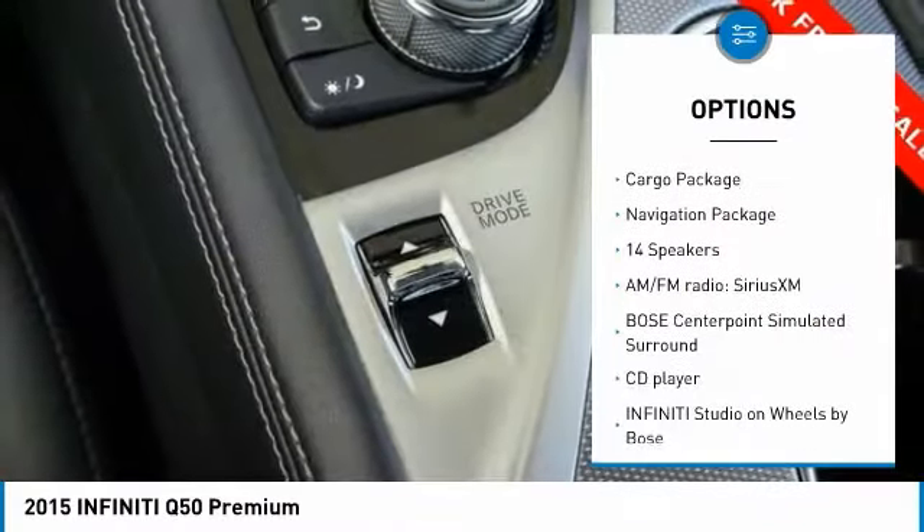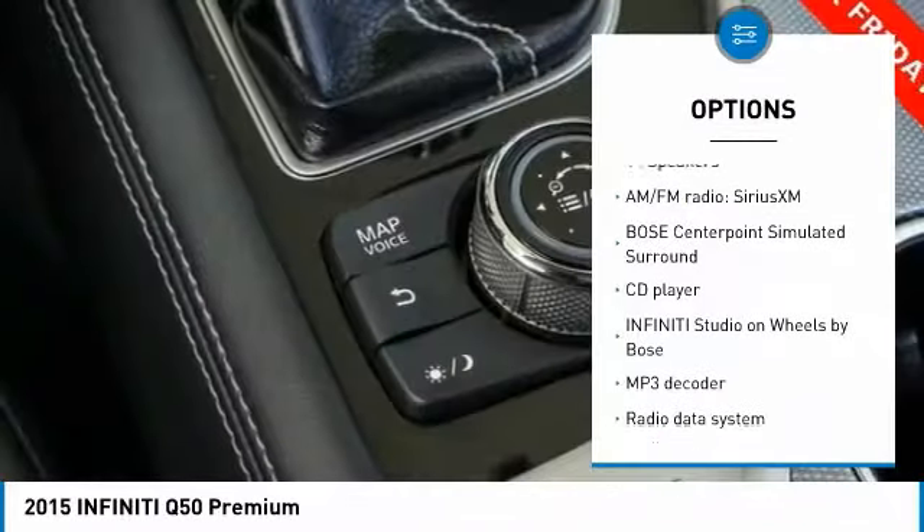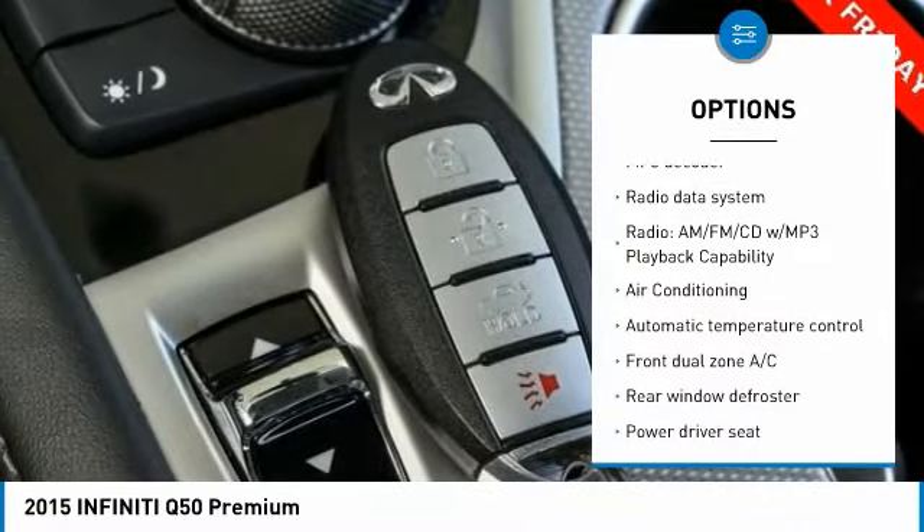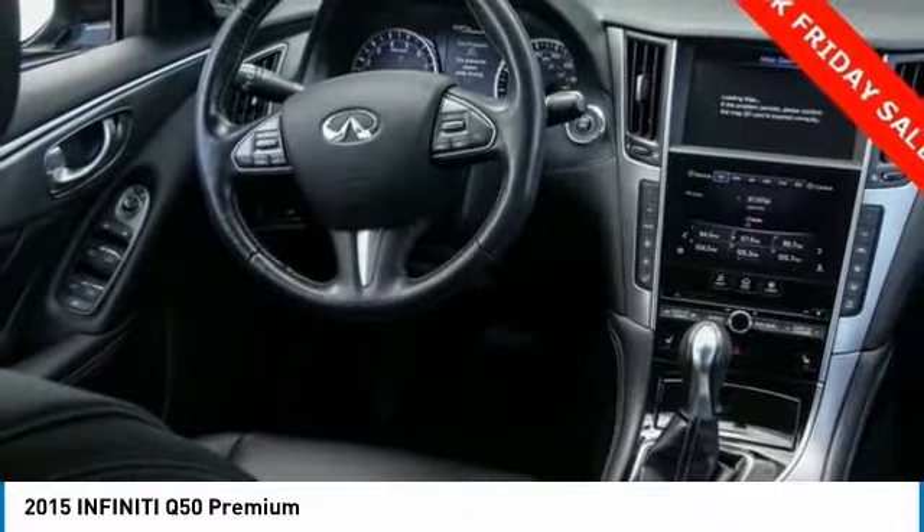Backup camera, traction control, navigation system, power passenger seat, dual airbags, air conditioning, leather wrapped steering wheel, navigation package, power steering, alloy wheels.